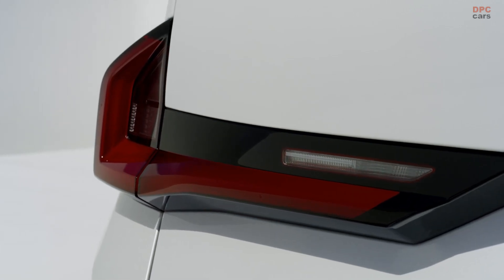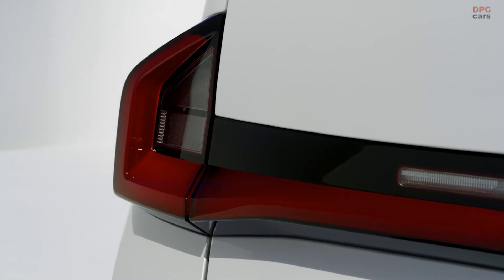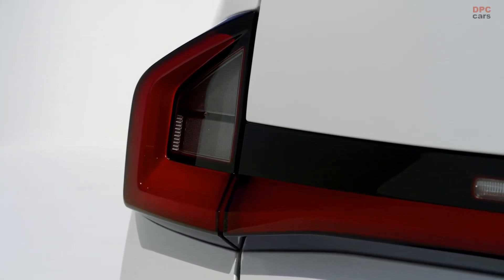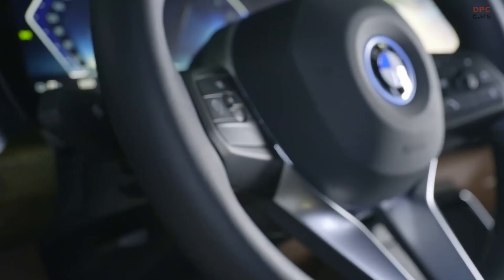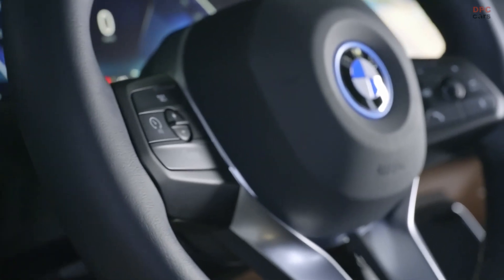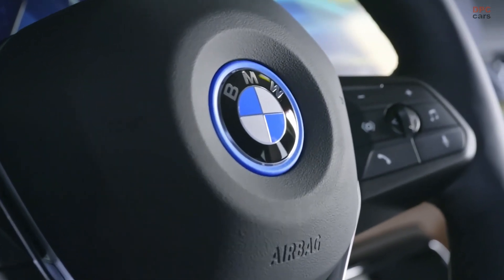On top of that there is also an offer of optional features and functions on demand in the digital aftermarket via remote software upgrade. Beyond the new highly adjustable digital interface, the BMW operating system 8 offers a variety of additional convenience and support.